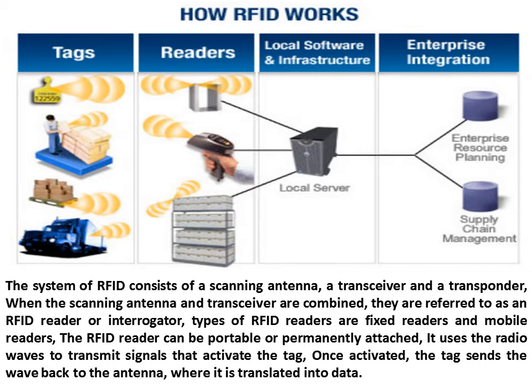Types of RFID readers are fixed readers and mobile readers. The RFID reader can be portable or permanently attached. It uses radio waves to transmit signals that activate the tag. Once activated, the tag sends the wave back to the antenna, where it is translated into data.